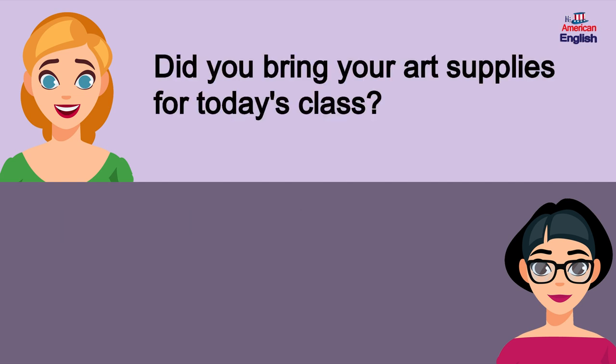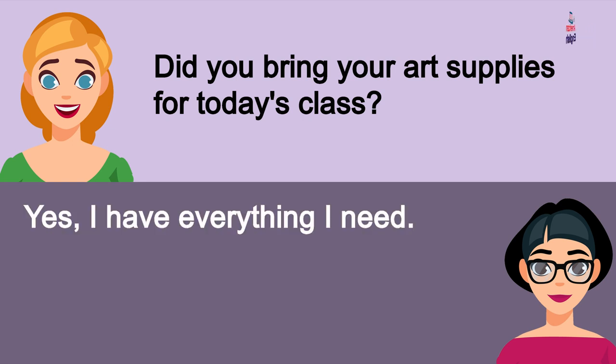Did you bring your art supplies for today's class? Yes, I have everything I need.